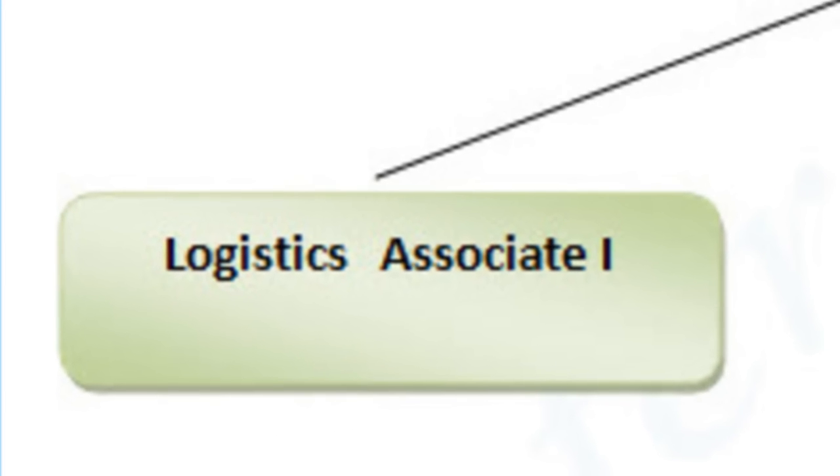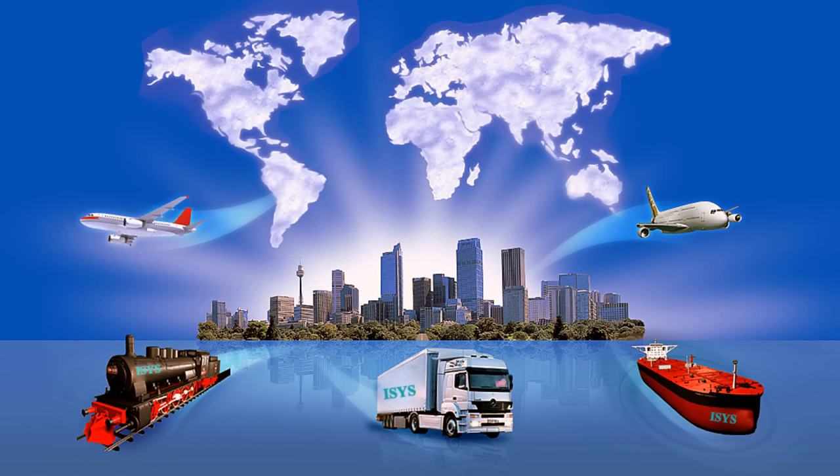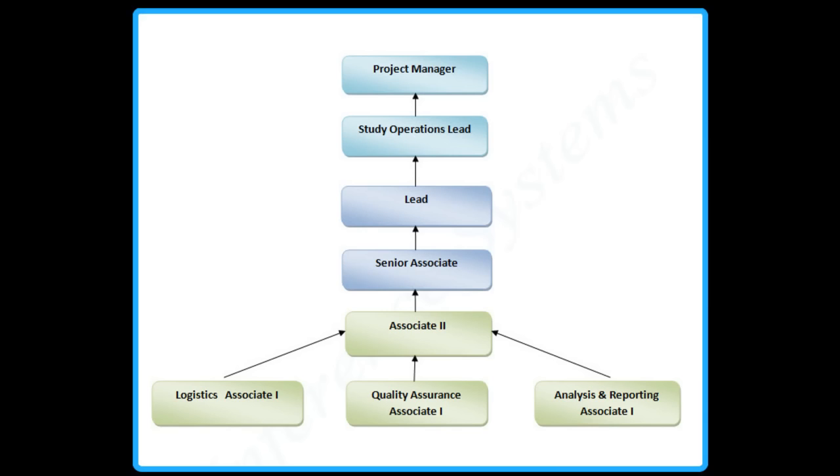Logistics Associate 1: A Logistics Associate 1 deals with site communication, training the CRA and CRC with regards to the requirements for the study as per the protocol. They also monitor if timelines for each part of the project are maintained by the site.